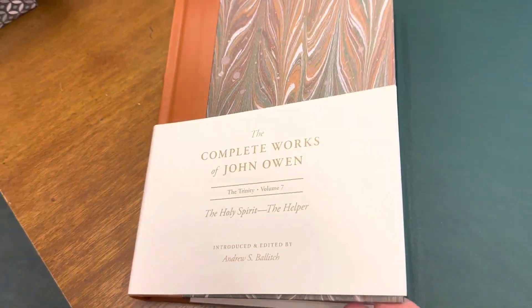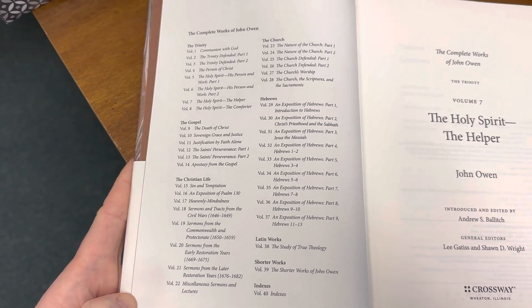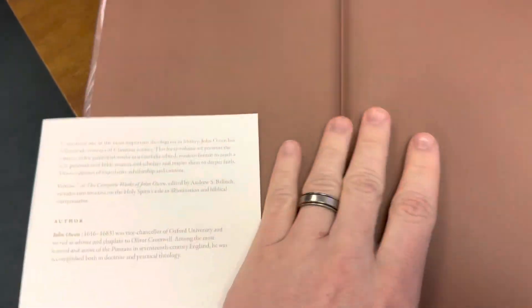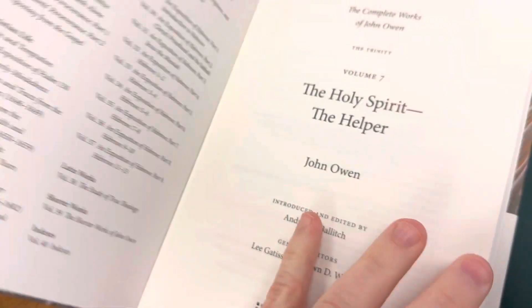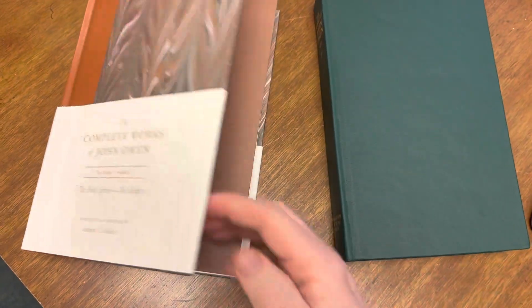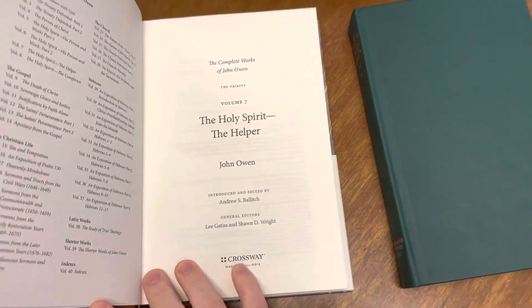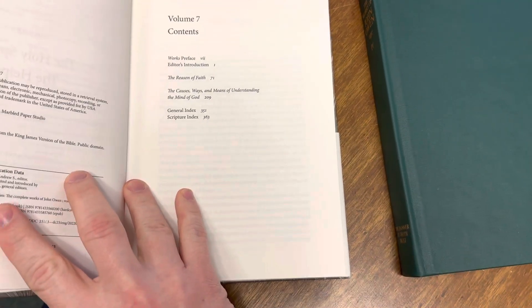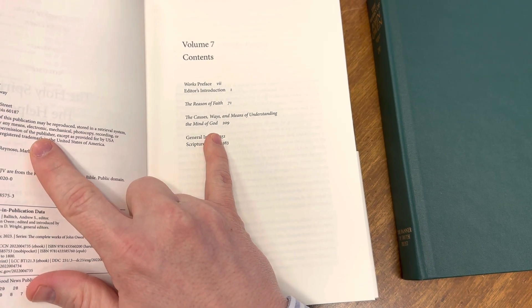If we open it up, the Crossway edition has this page which lists the 40 volumes that will be coming out, including the various categories these volumes will be organized according to. Nothing particularly special on the endpapers — in comparison, the Banner of Truth edition has all the various volumes printed on the endpapers, which the Crossway edition does not. This volume is 'The Holy Spirit, the Helper,' and on the table of contents the two works in this volume are 'The Reason of Faith' and 'The Causes, Ways, and Means of Understanding the Mind of God.'